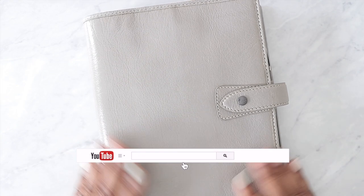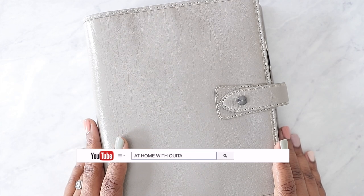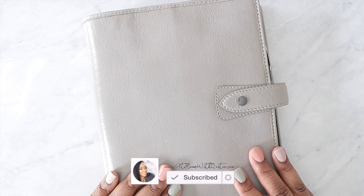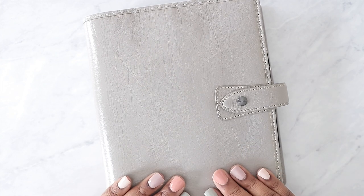If you're new here to my channel, I hope you'll stick around and consider subscribing and giving me a thumbs up if you enjoyed this video. So let's jump into the next video in this series, which is how to use the Instagram planner inserts.